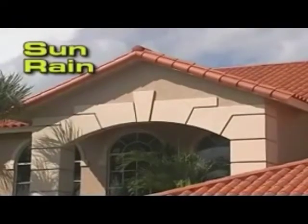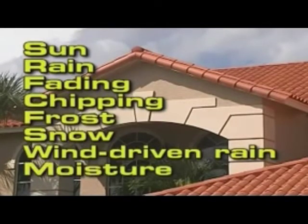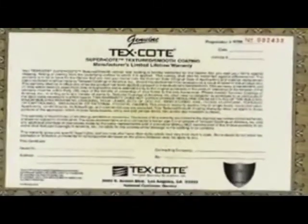Your newly coated home is protected against sun, rain, fading, chipping, frost, snow, wind-driven rain and moisture. We are so sure about Texcoat Supercoat systems that we back it up with one of the toughest warranties in the industry. Nothing else comes close.